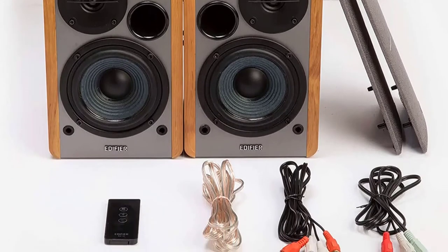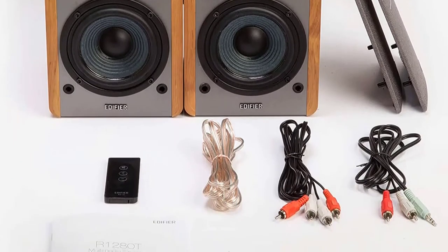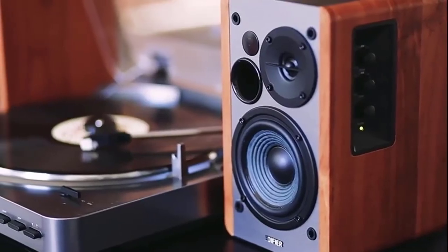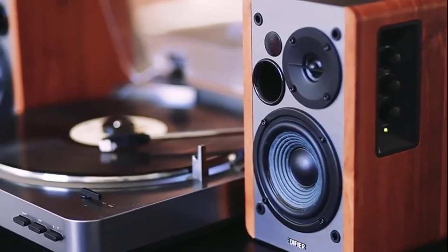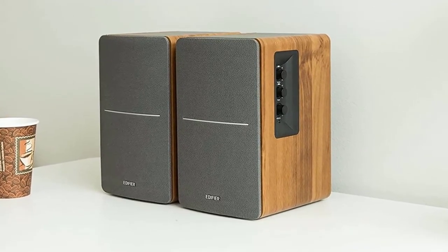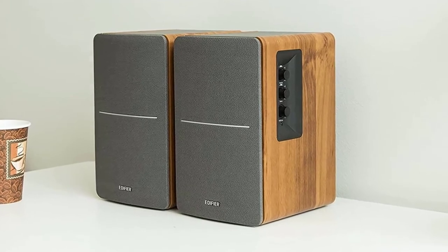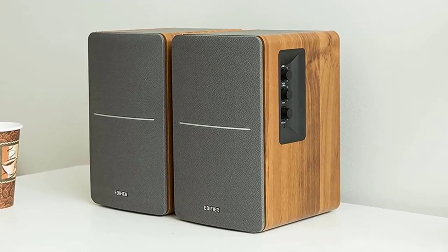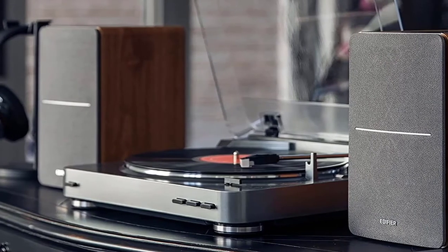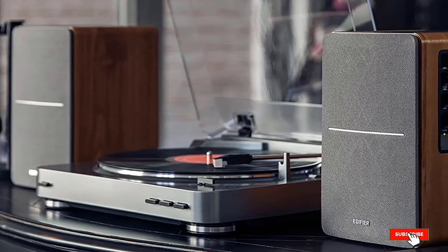These active speakers offer convenient connections to ensure that you can use them with various devices. With a 3.5mm output, you can connect any standard set of headphones to them. You can also use the dual RCA output and connect two devices simultaneously. If you want good active speakers that deliver excellent sound for a competitive price, the Edifier R1280T Powered Bookshelf Speakers are a good buy.